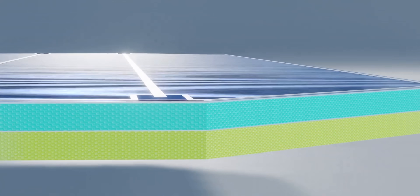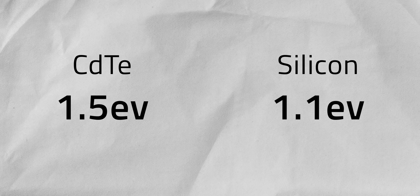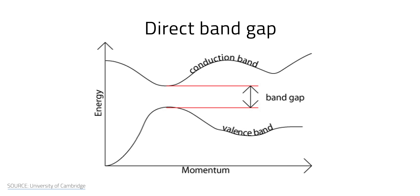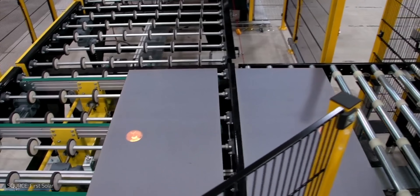So why use CdTe for solar? Like silicon, it has a band gap, which is basically an energy barrier that electrons need to cross to create electricity. Without going into too much jargon, CdTe has a band gap of 1.5 electron volts, which sits right in the sweet spot for solar cell efficiency. It's a bit higher than silicon's 1.1 electron volts, meaning it can absorb higher energy photons more efficiently without overheating. CdTe is also a direct gap semiconductor, which makes it better at absorbing sunlight than silicon. This is one reason why CdTe panels can be thinner and still generate decent amounts of power — thinner panels are cheaper to produce and require less material.